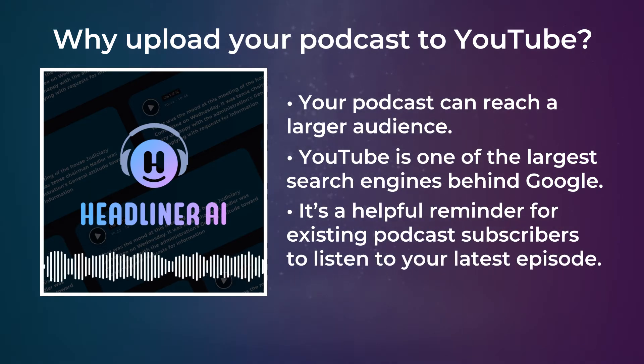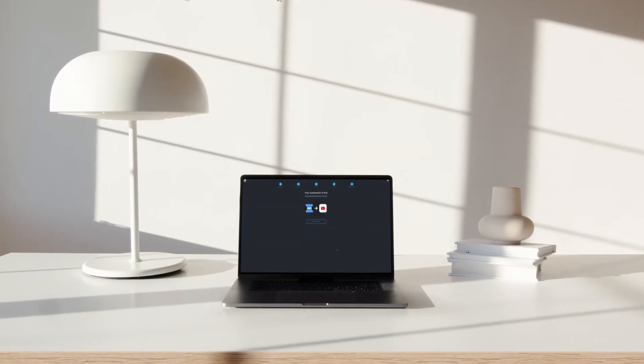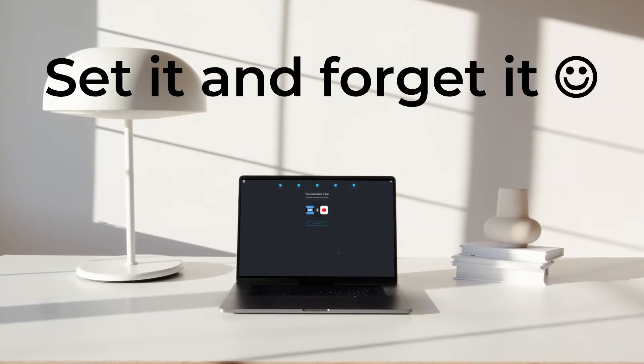And on top of that, it's a great reminder for existing podcast subscribers to check out your latest episode, either on YouTube or their podcatcher of choice. Best of all, once you set it up on Headliner, you don't have to do any work since it's automated.